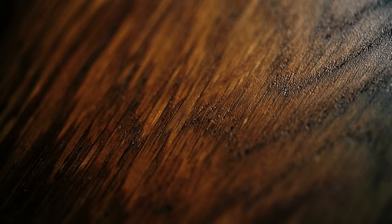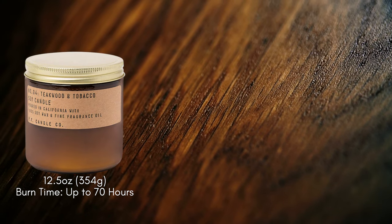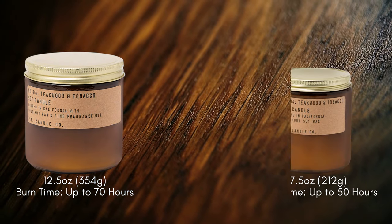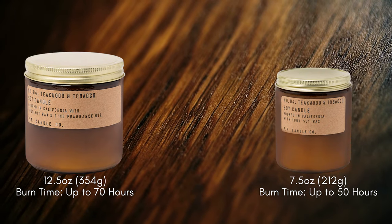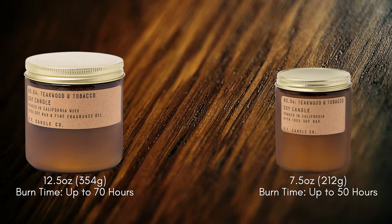I also pair Teakwood and Tobacco with different scents for a more unique burning experience. The large 12.5-ounce sizes are $34 and have a burn time up to 70 hours. Their standard 7.5-ounce sizes are $24 and burn up to 50 hours. Amazing clean-burning candles. I can't say enough great things about PF Candle Co. They've been with me from the start and are huge supporters of the channel. I will always keep a few Teakwood and Tobacco candles in the collection.